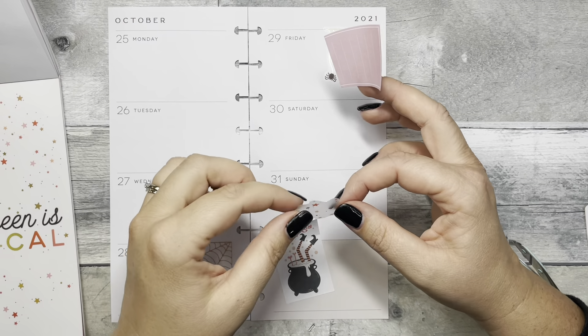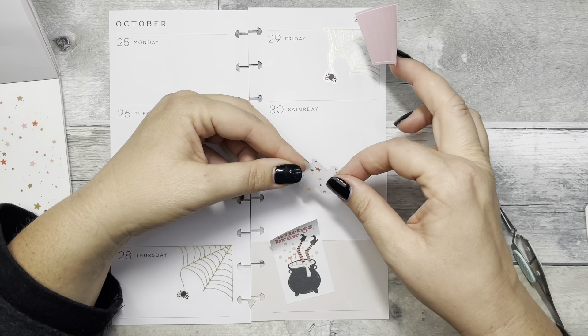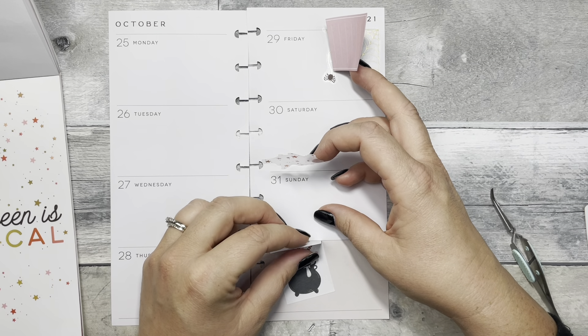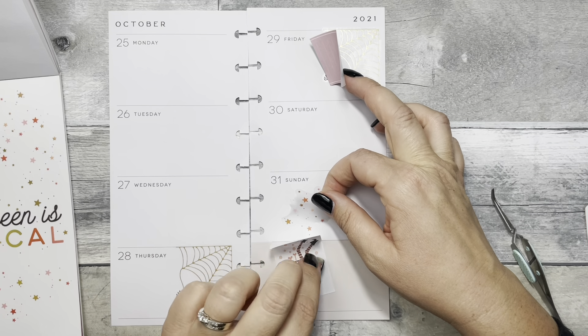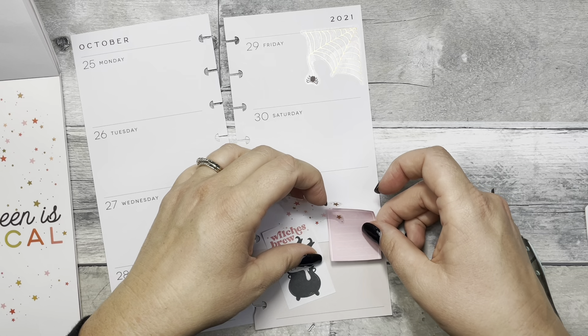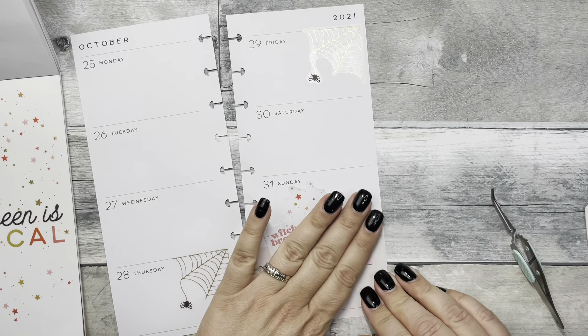I love this sticker with the little cauldron and the witch's feet sticking out — I think it's adorable. There were a couple like this, or maybe an icon version, in this book, so I thought it was perfect for Halloween. I also love these stars with the gold foil and the pink and the corally orange color — I just think they're so cute, so of course I had to use that as well.